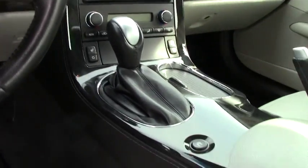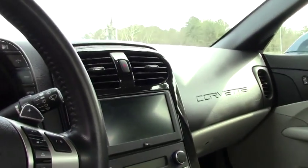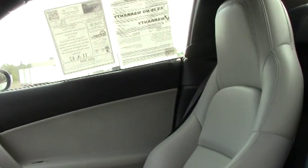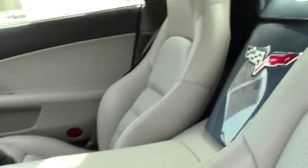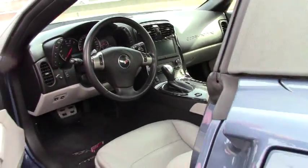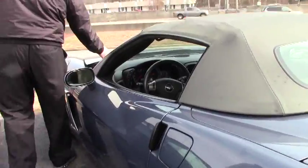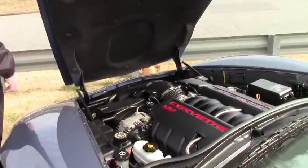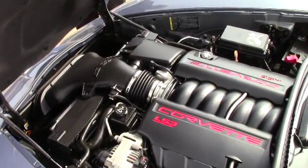You have the 60th anniversary Lloyd mats. This is also a one-owner car. We offer a two-year and/or 50,000 mile limited warranty on this particular vehicle. You have active traction, and underneath you have an LS3 standard package for the Grand Sports.